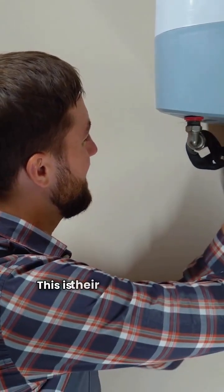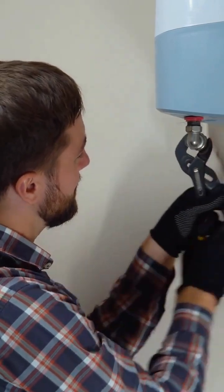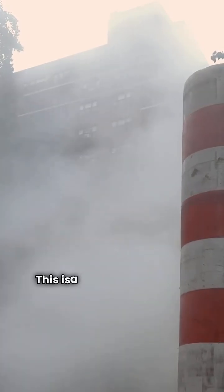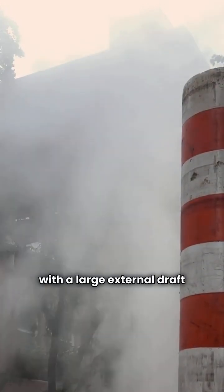The Freestyle is their wall-mounted condensing boiler with modulating ability. It features a stainless steel heat exchanger and comes in three sizes. The GWA is a basic atmospheric combustion boiler with a large external draft diverter.